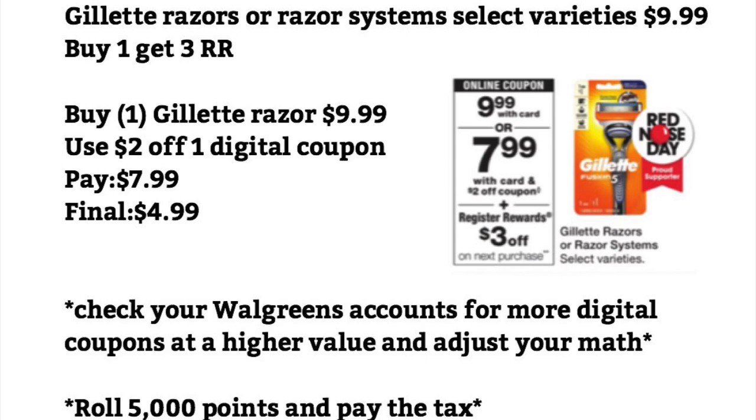Gillette Razors or Razor System — select varieties are $9.99, and when you buy one, you get a $3 Register Reward. You want to buy one for $9.99, use a $2 off one digital coupon, pay $7.99 — final cost will be $4.99 after the $3 Register Reward. On my account I had a $5 off and a $3 off for Gillette Razors, so check your digital coupons for higher-value offers. Or you can roll 5,000 points, pay just taxes, and still get the $3 Register Reward.